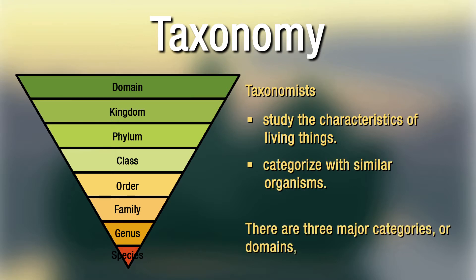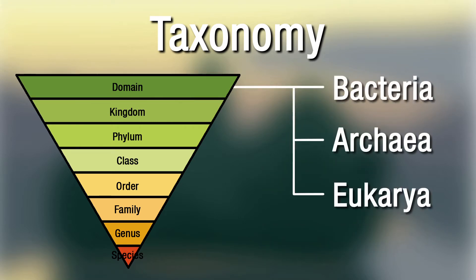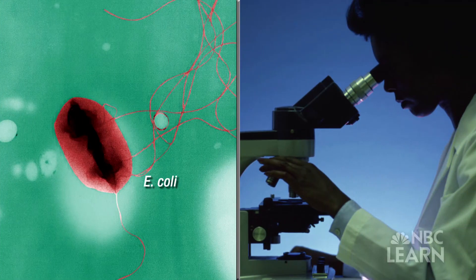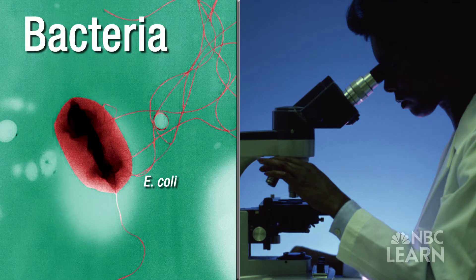There are three major categories, or domains, of living things: bacteria, archaea, and eukarya. If a scientist discovered a new one-celled organism, she would probably check to see if it has a nucleus. If it didn't, she might place it in the domain bacteria.